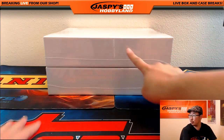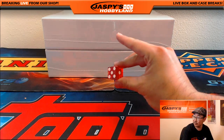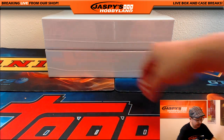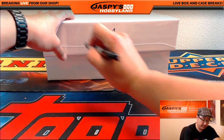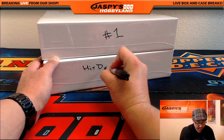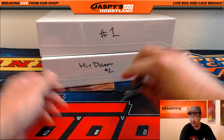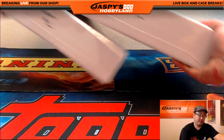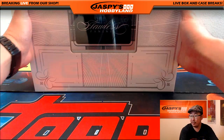Counting through the briefcases — one, two, three for this one, four, five, six for that one. This will be number one right there, and that'll be for hit draft number two, which will be on jaspishobbyland.com. And there you go, there's the briefcase. This always looks cool.